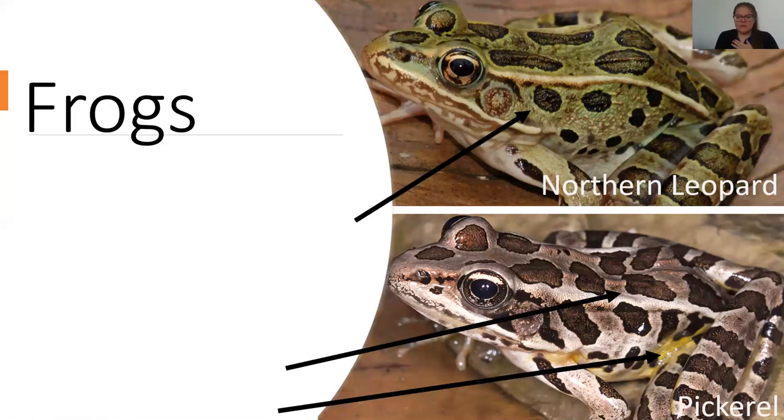In northwest Ohio we get the northern leopard frog. At Maumee Bay State Park the three most common frogs are the green frog, the bullfrog, and the northern leopard. The pickerel frog is more common in the southern half of the state. They look similar, but the pickerel frog has a yellowish belly, and the northern leopard frog has a distinct ridge with gold-lined or highlighted light-colored rings around its dark spots, whereas the pickerel has black lining.